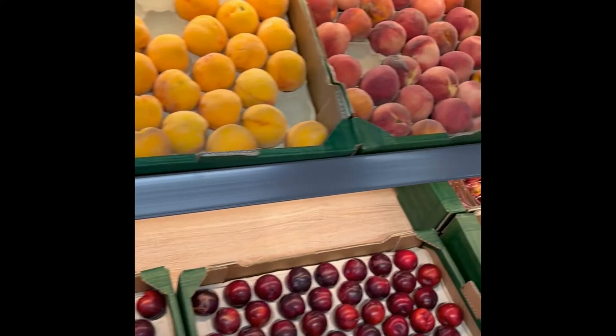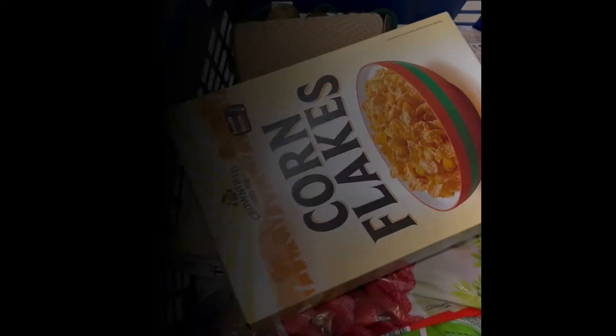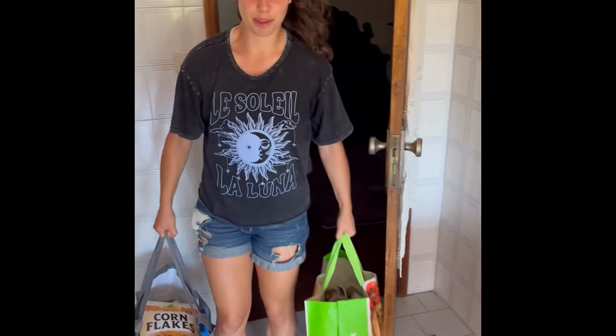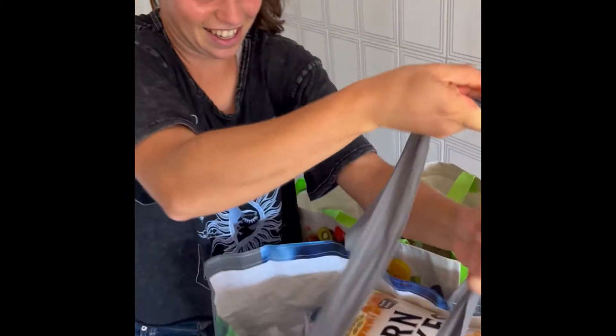Thank you for joining us. Let's secure the bags. Hey guys, welcome back to the channel. Today we'll be doing a grocery haul video. Let's go.